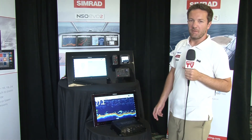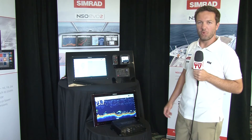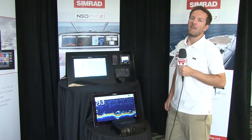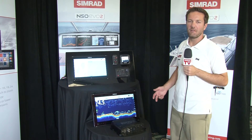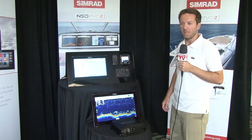The Evo 2 box has standard networking, enabling you to connect to our award-winning 4G broadband radar, our standard open array radars, our BSM-2 chirp sounder module, our StructureScan, our GoFree module, and the new Sonar Hub — and the list goes on.